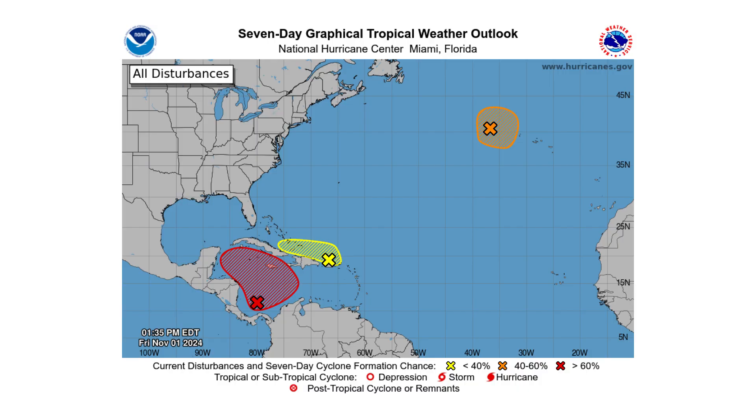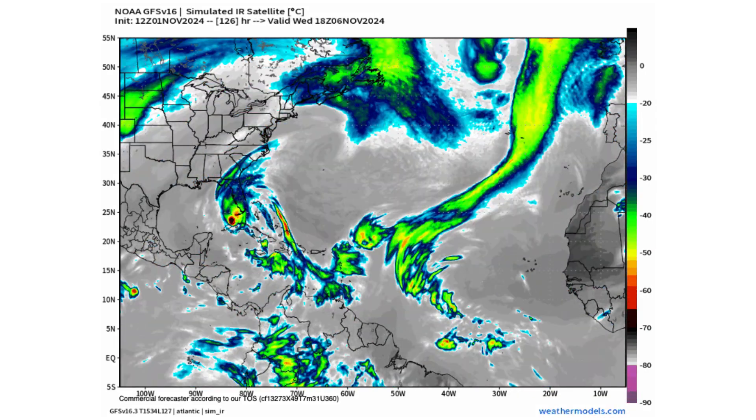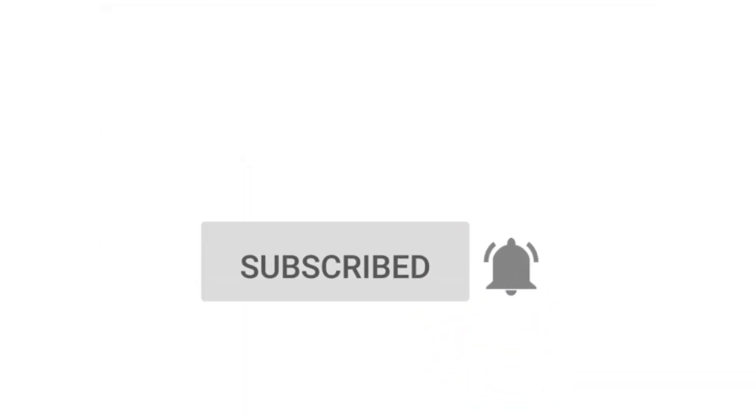Hello everyone and welcome back to Deciphering Weather. In today's video, we are starting off the month of November pretty busy, where it seems like it could be September out there. If you like detailed weather breakdowns, hit the subscribe button and notification bell to get all of my upcoming videos.